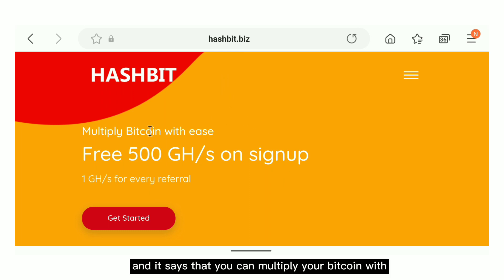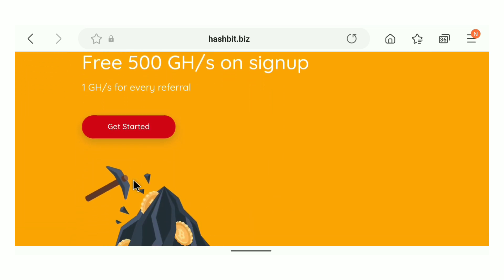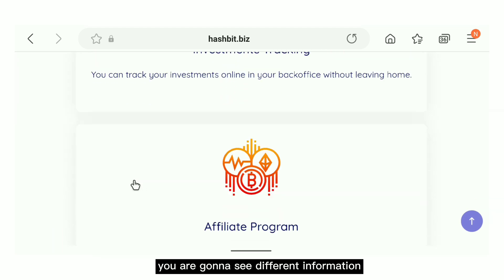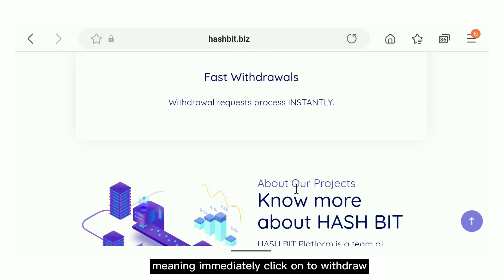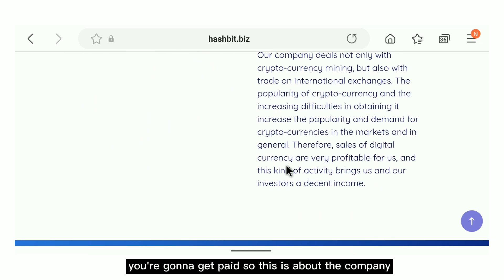The site says you can multiply your bitcoin with ease by getting 500 GH per second for free, and you also get 1 GH per second for every friend you refer. When you scroll down you can see different features of the website. Take note that it says fast withdrawals — withdrawal requests are processed instantly, meaning the moment you click withdraw you get paid.